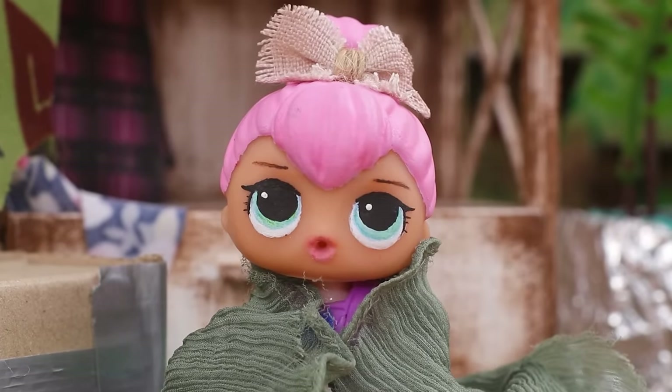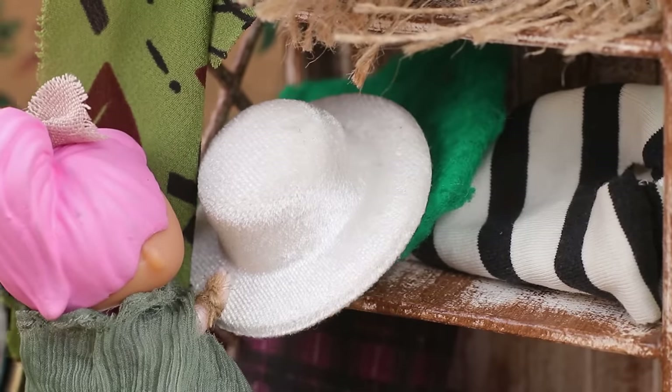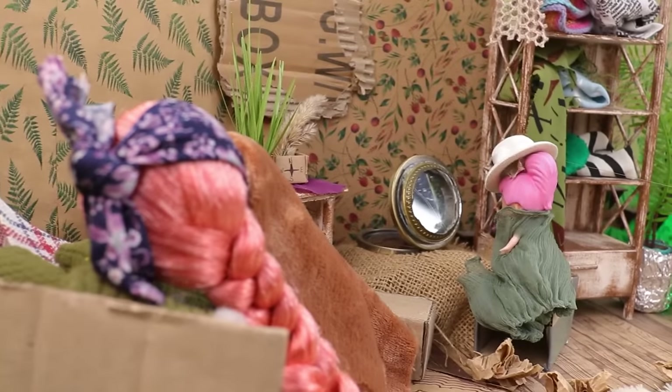We need a hat here. Where is it? Got it! Oops, I'm trapped!